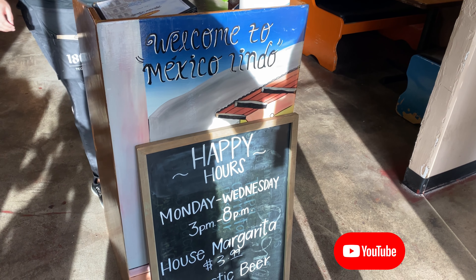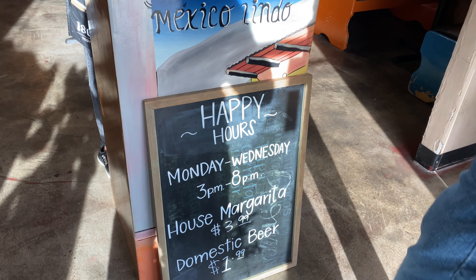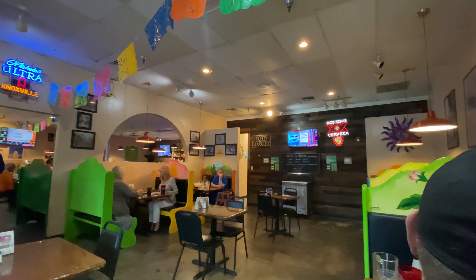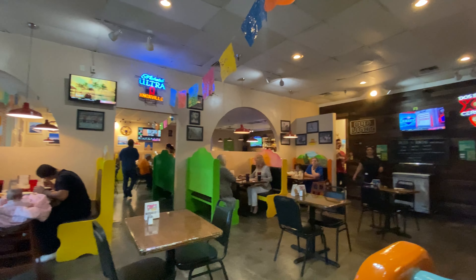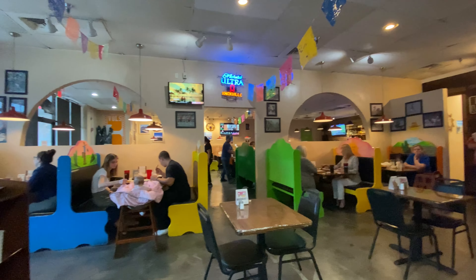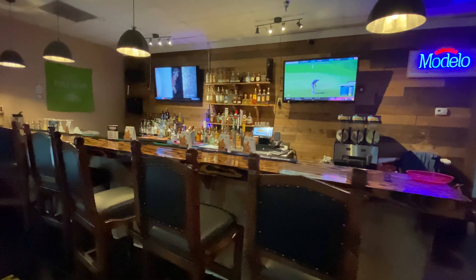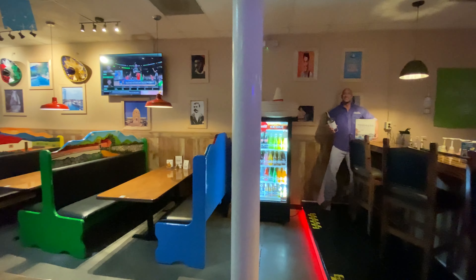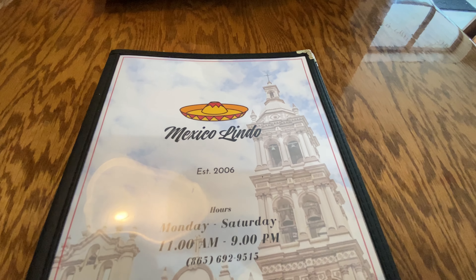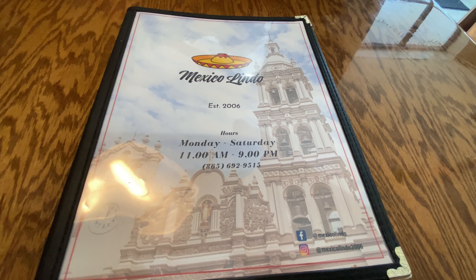As you walk inside you're immediately greeted with the hostess stand and their happy hour specials, one of which we are definitely going to partake in on this visit. Here you can see the interior of the restaurant — it is colorfully decorated, small but quaint, with some booths and tables. They've got a nice bar back here and some additional seating. The place is called Mexico Lindo, so let's see what they have to offer on their menu.